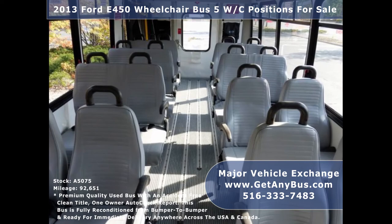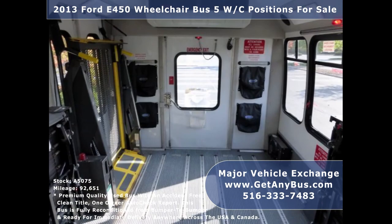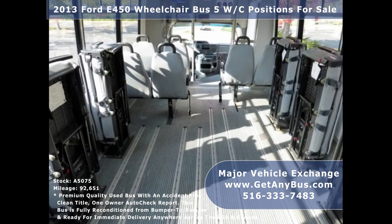Vinyl seating for 16 passengers with seatbelts, armrests and grab handles. 5 flip seats for versatile seating arrangements. Accommodation for up to 2 wheelchair positions. Q'Straint automatic wheelchair retractors. This flat floor bus is very spacious and can accommodate up to 5 wheelchair positions with the flip seats up.